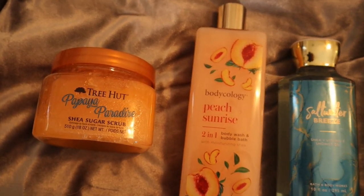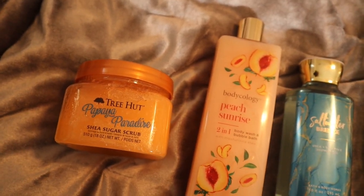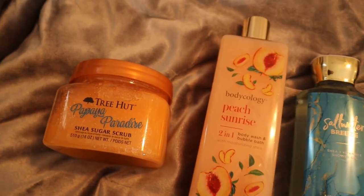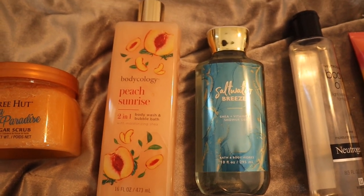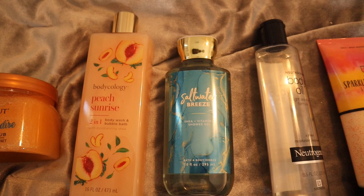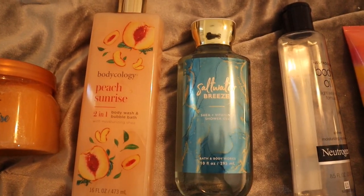We're going to sweeten up that saltwater breeze a little. We start off with Papaya Paradise Sugar Scrub from Tree Hut — this is delicious, smells like fruity candy with an addition of pineapple. Very tropical, very fruity. Then for our body wash we use Peach Sunrise from Bodycology, one of my new body washes. It's a nice blend of peaches, berries, and clementine — not just your average peach scent. Perfect for spring and vacation.